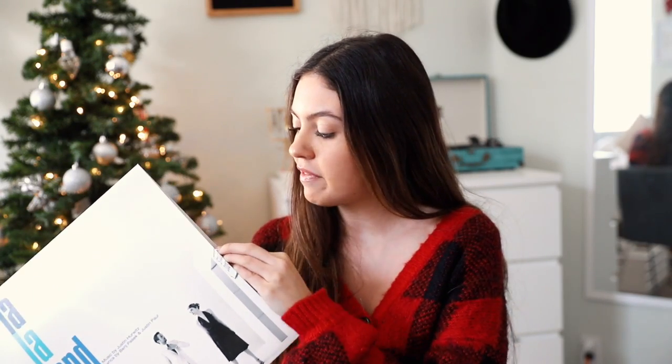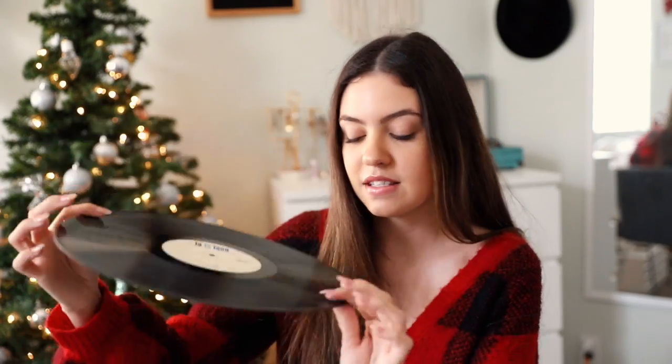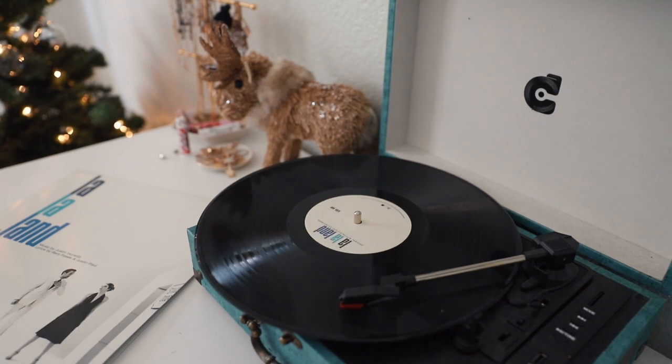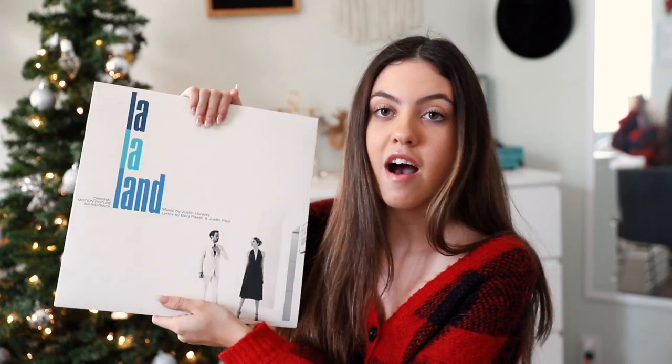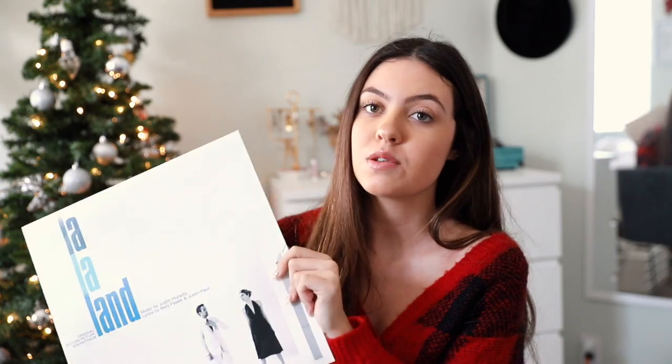The next newer one is the soundtrack of La La Land — one of my favorite movies. If you have not seen it, it's a must-see. The front has a cute picture of Mia and Sebastian. I definitely recommend it. I believe we got this one on Amazon and it was not too expensive. This one is amazing.